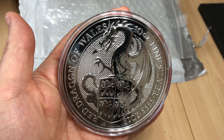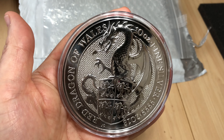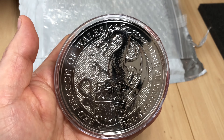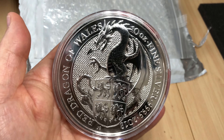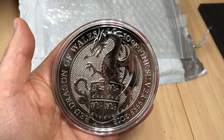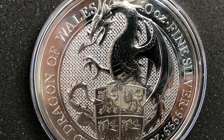This is certainly something I would recommend, and I like it myself and buy it for myself. Let me know what you guys think — are you also buying the 10-ounce Queen's Beast bullion coin? If not, are there any other 10-ounce coins you're buying that you think are a better bet at the moment than this particular coin?